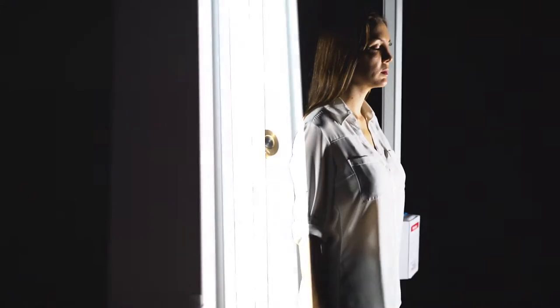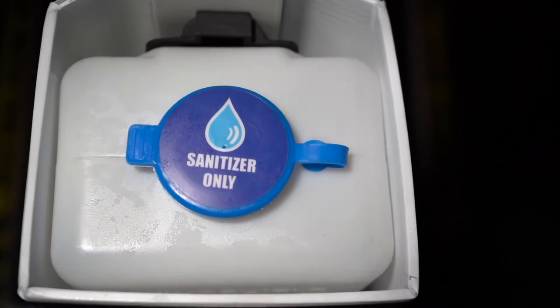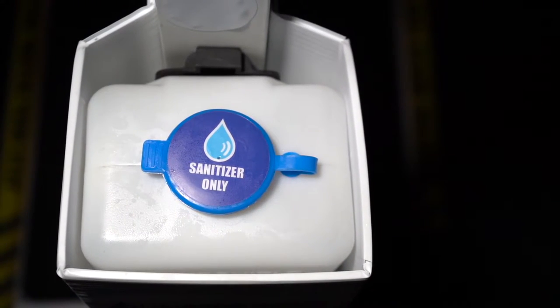The station includes a set of six misters, two sets of LED lights, and movement sensors to trigger the misters. It has a solution dispenser that carries 50 ounces of liquid sanitizer, alcohol solution.